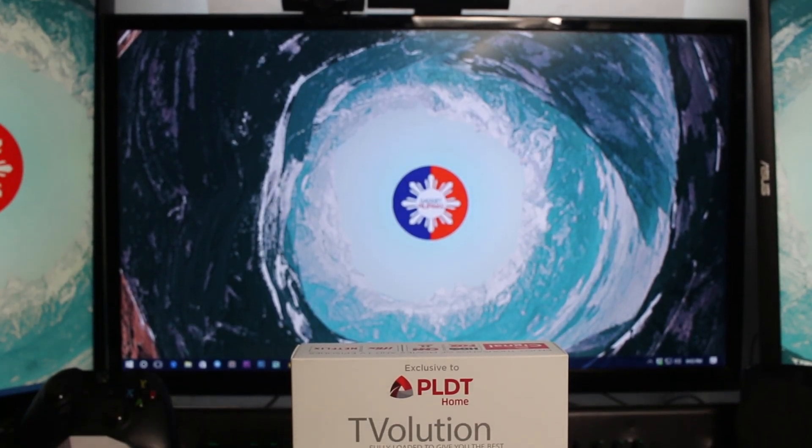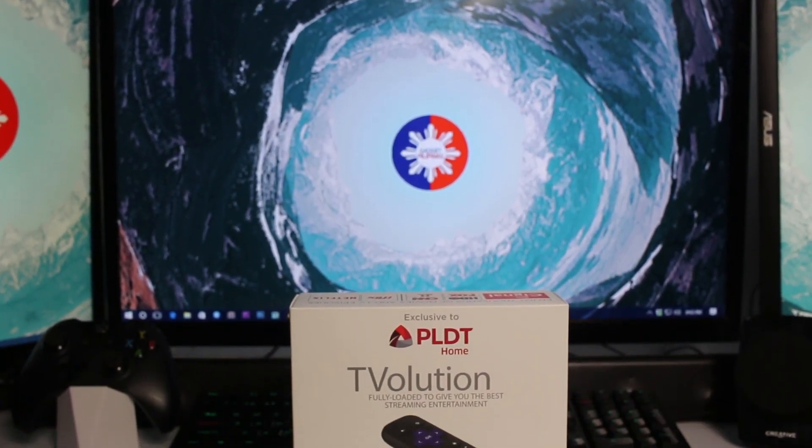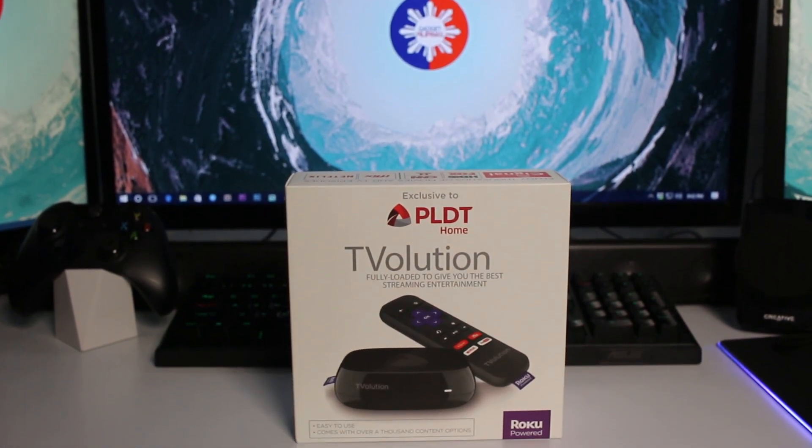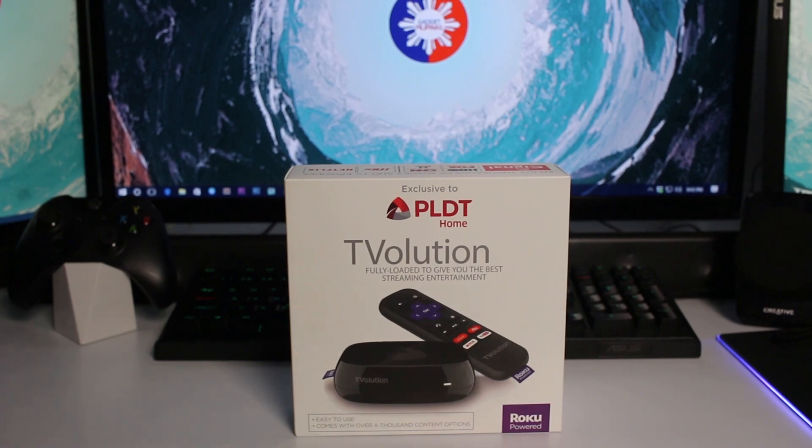Our TVs are becoming boring. While the costs of smart TVs have been going down in the past months, a lot of us Filipinos still prefer keeping what we have and look for more affordable alternatives.